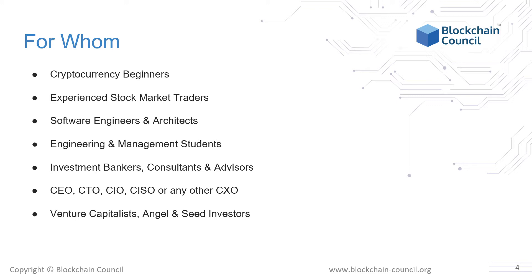Additionally, investment bankers, consultants, and advisors along with various CXOs of companies, venture capitalists, and angel and seed investors can learn a lot about cryptocurrencies from taking this course.